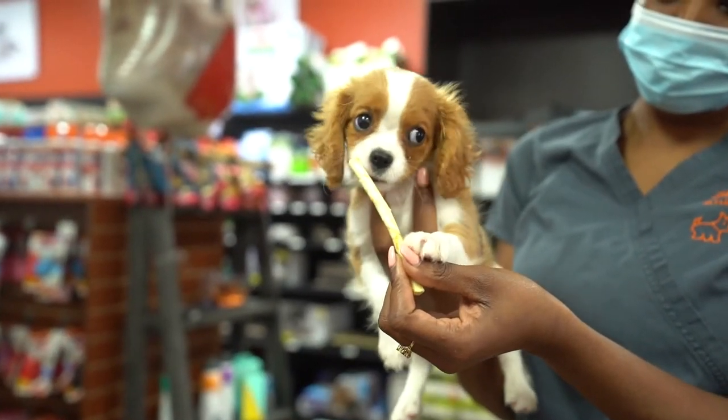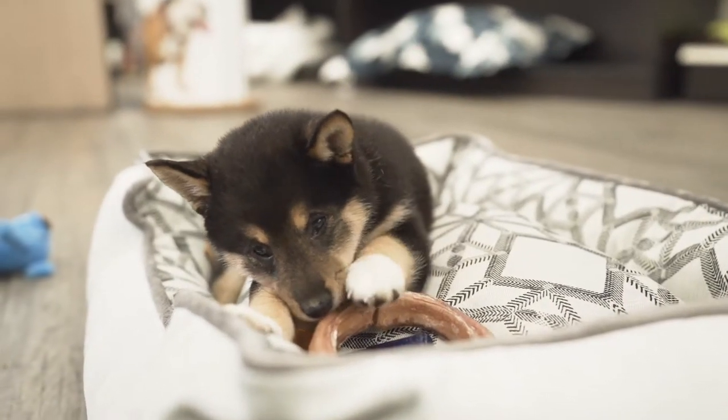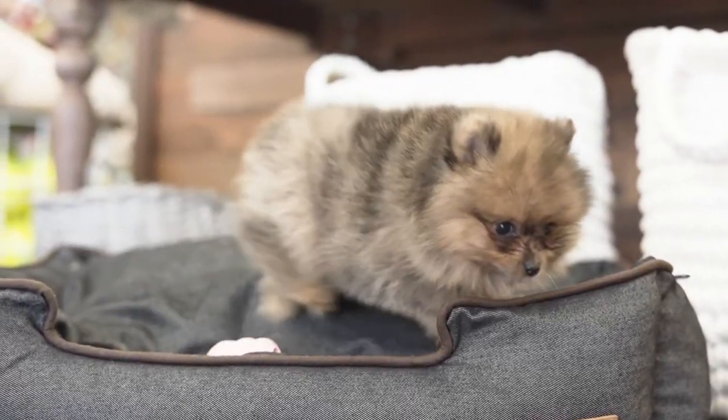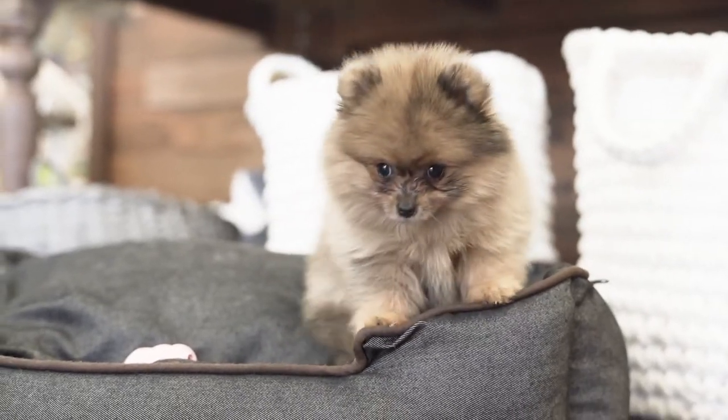Whether it's biting, chewing, or licking, puppies love to explore with their mouths. They'll sink their teeth into any object that comes their way, especially if they're teething. That's why choosing the best toy for your puppy is an important step. Here are some of the best toys that will make your teething puppy happy.